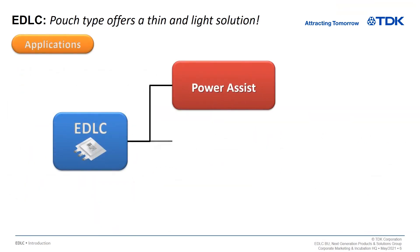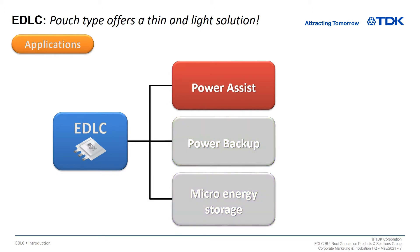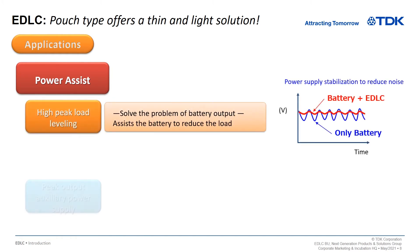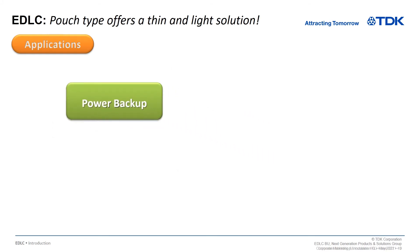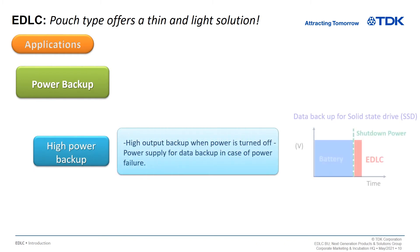There are three main applications suitable for the EDLC. The first application is for power assist. The EDLC is highly effective as a current power assist and can be used as peak leveling or peak output assist. The second application is for power backup. Because it can store a large amount of energy, the EDLC can be used as backup power in the event of power loss.